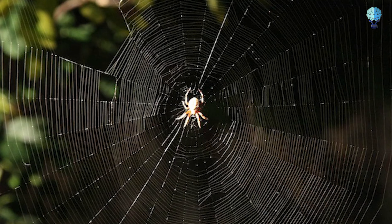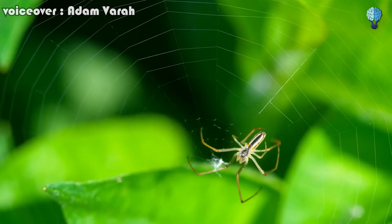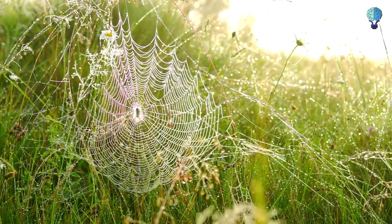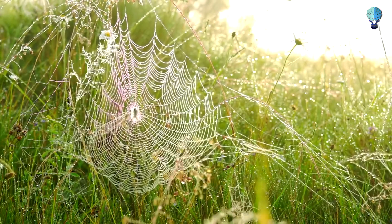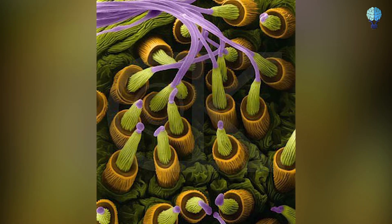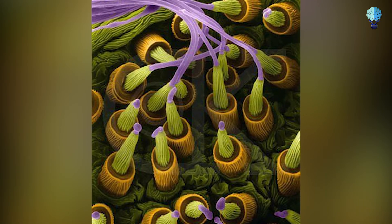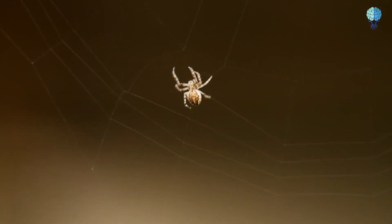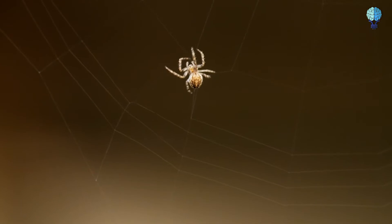Spider silk glands. The silk produced by spiders is a type of protein fiber that they use to trap prey, escape predators, and build nests for their offspring. A single silk gland, as seen in this magnified image, contains spinnerets — tubule-like structures from where silk is shot out. Depending on the species, spiders may have two to eight spinneret pairs.